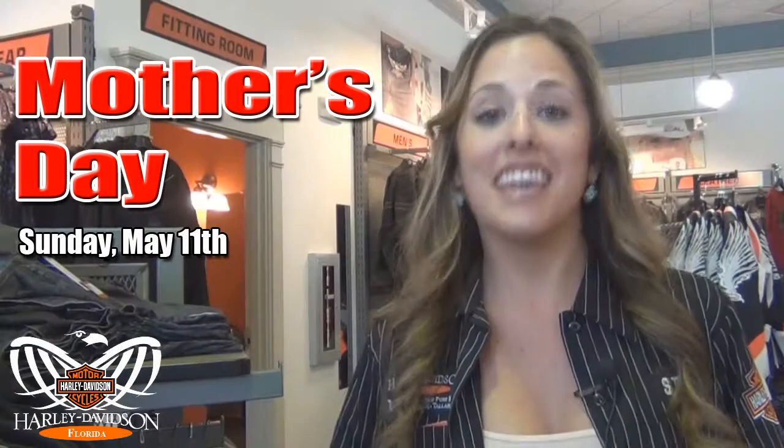Mother's Day is Sunday, May 11th. Get mom something she'll really like from HD Florida.